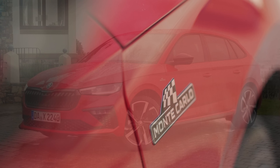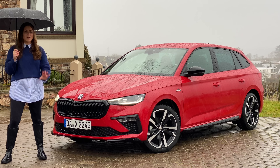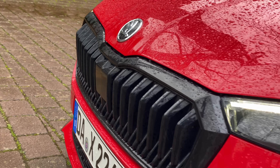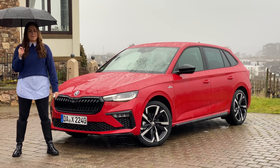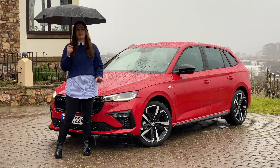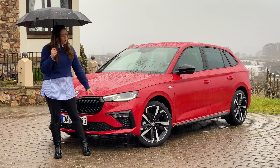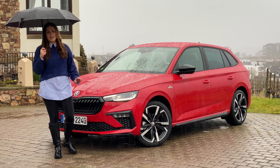The vehicle I'm driving today is the Monte Carlo edition, which gets lots of gloss black and looks a bit more sporty. But all versions of the Scala now get a new dedicated front grille, making it look more sporty, more aggressive, and giving it a more premium feel. New slimmer LED headlamps have been developed, with a dedicated signature divided into three sections, plus fog lights underneath and daytime running lights.